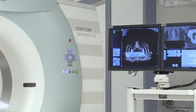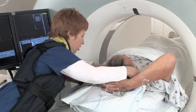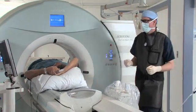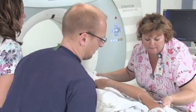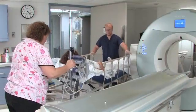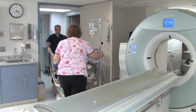Since we purchased a Siemens Definition 64-slice CT scanner, we've noticed a significant improvement in our interventions in that our doses to our badges have decreased significantly since our previous vendor. We've also noticed that our procedure time is about half what it was on the previous scanner, owing to better workflow efficiency and easier imaging during the case.